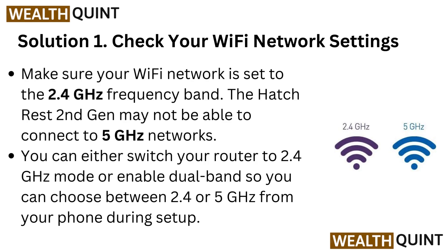The HatchRest 2nd generation may not be able to connect to 5 GHz networks. You can either switch your router to 2.4 GHz mode, or enable dual band so you can choose between 2.4 or 5 GHz from your phone during setup.